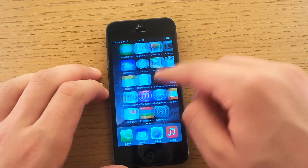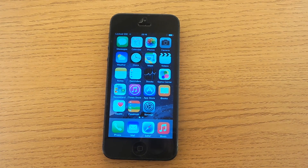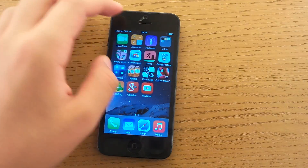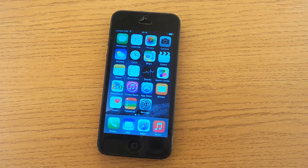That was it guys, hope you enjoyed. This was my quick little review of iOS 8 GMC — the version you're going to get on September 17th from Apple. If you like it, personally I like it. I feel it's a nice and fast improvement from iOS 7. Hope you enjoyed, see you guys later.